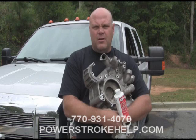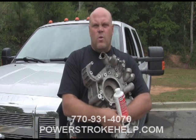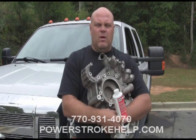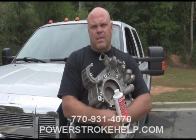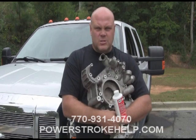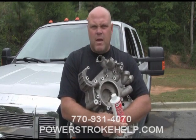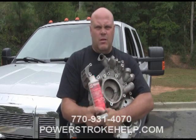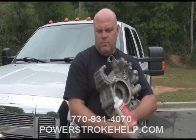I have seen some real disasters happen in cooling systems of these trucks when there's contamination between the factory coolant and another coolant. I can't in good conscience recommend that to you. If you do the research and choose to do it yourself and flush your system well, you may have success with that. But I can't recommend any other coolant other than what was designed for the truck with the Coolant Additive.